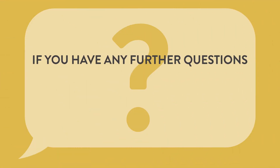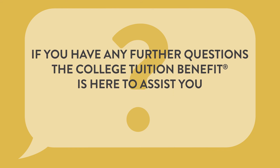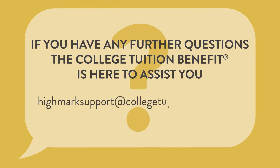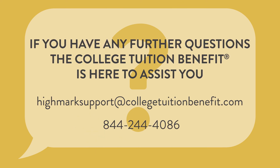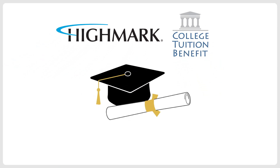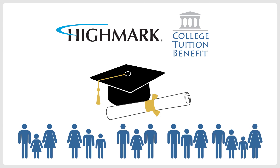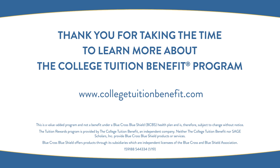If you have any further questions, the College Tuition Benefit is here to assist you. Email or call us: highmarksupport@collegetuitionbenefit.com, 844-244-4086. Highmark Blue Cross Blue Shield and CTB are working together to make college education an affordable reality for families. Thank you for taking the time to learn more about the College Tuition Benefit program.